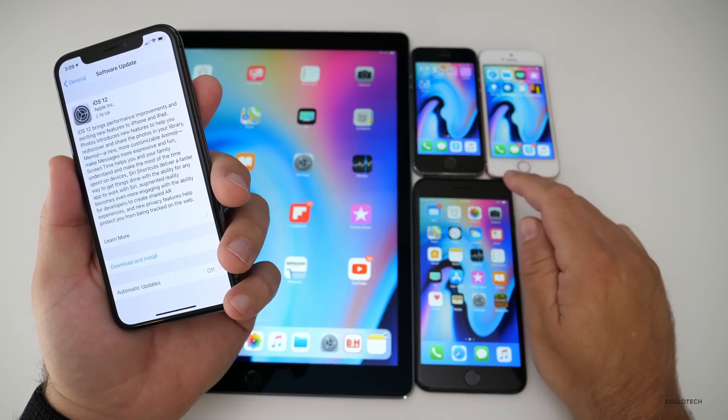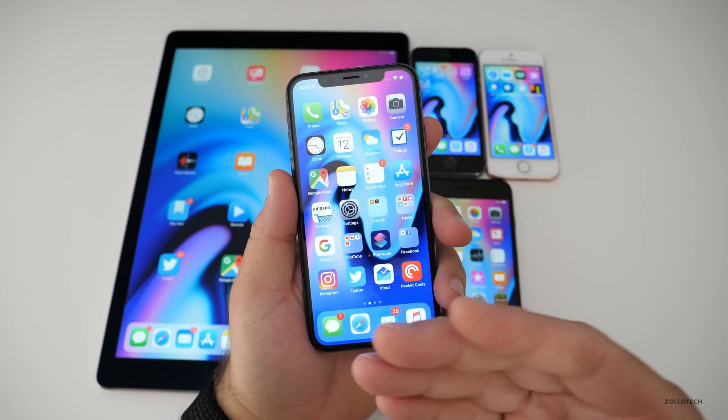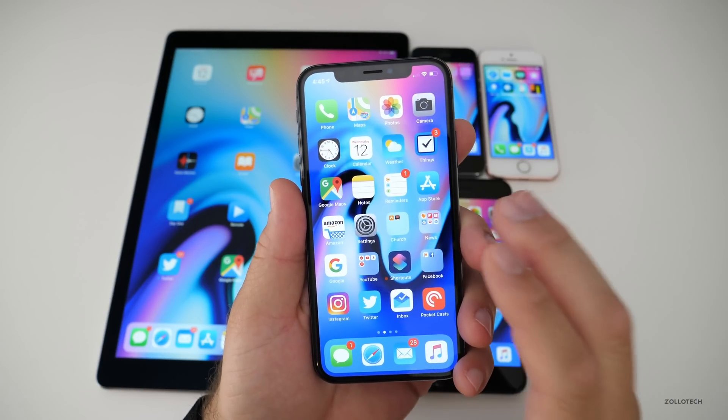The 7 Plus installed very quickly, but my X took a long time to install, so if you're waiting to install it, just know it may take a little bit of time.